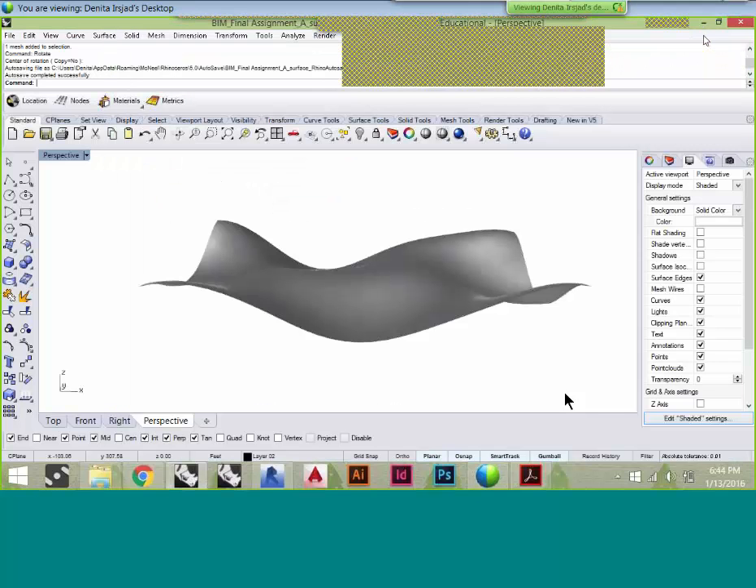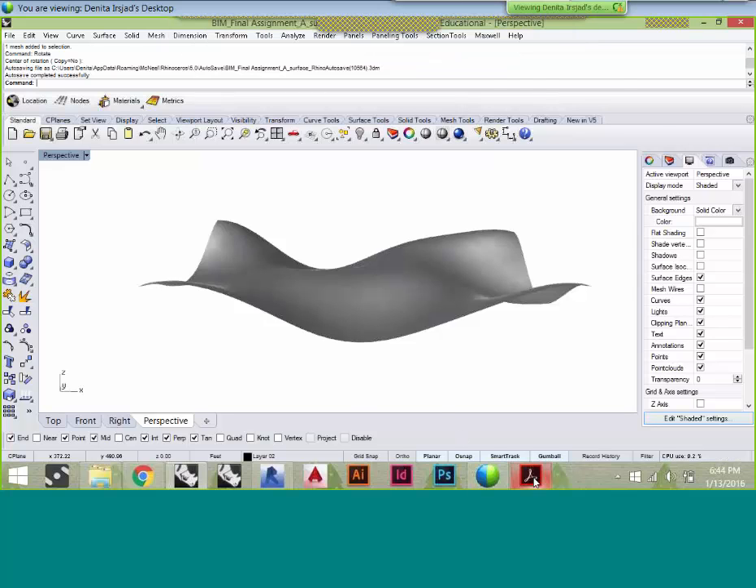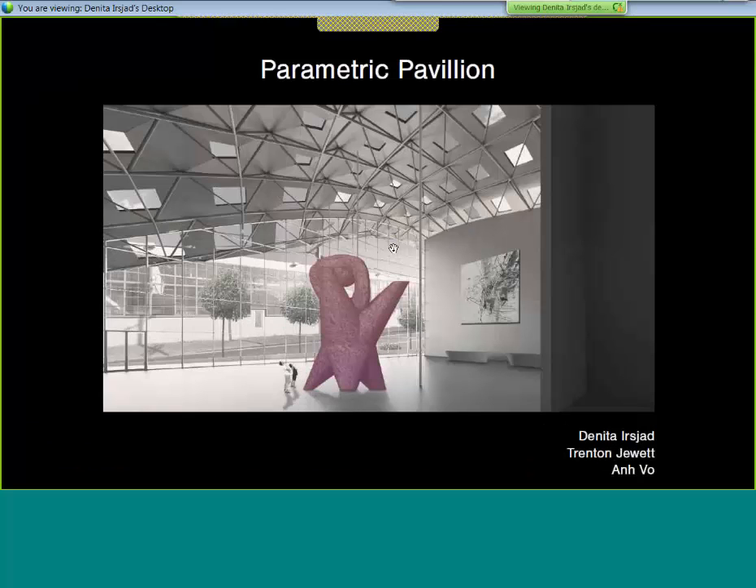There were 16 students in the class. About two were relatively familiar with Revit, and about four to six knew enough about Grasshopper to be dangerous. There were 12 undergrads and four Master's students. I feel like these guys probably know Grasshopper pretty well.